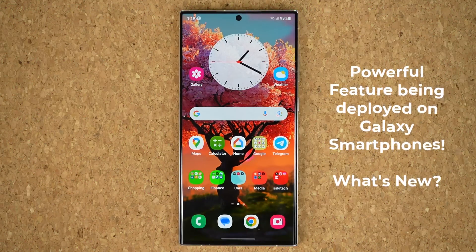Hey guys, Saki here from Saki TechEd, and in today's video I want to be talking about a brand new feature that is being deployed to Samsung Galaxy smartphones with the latest updates.